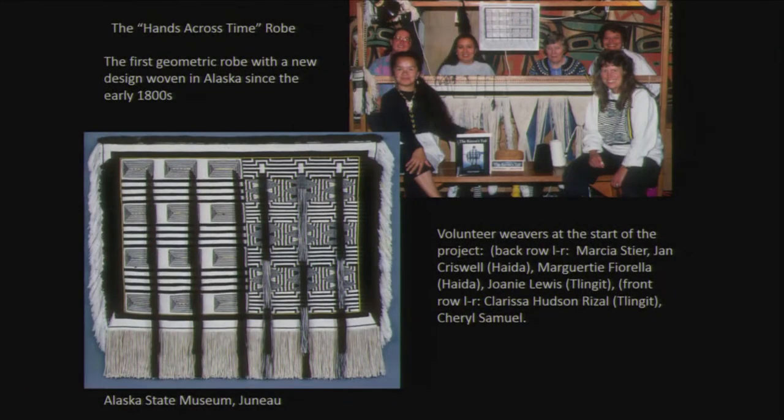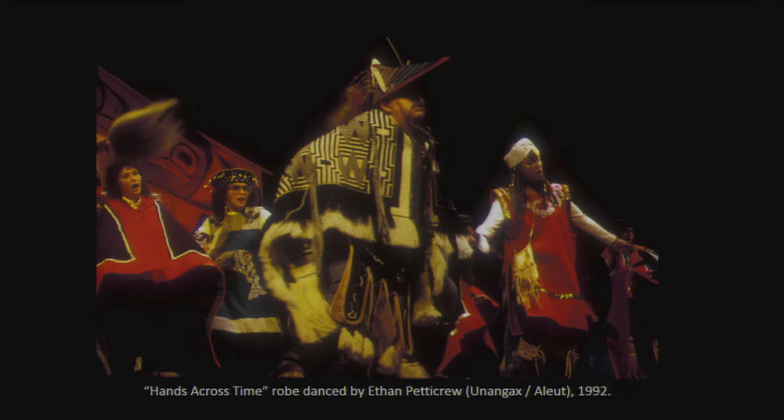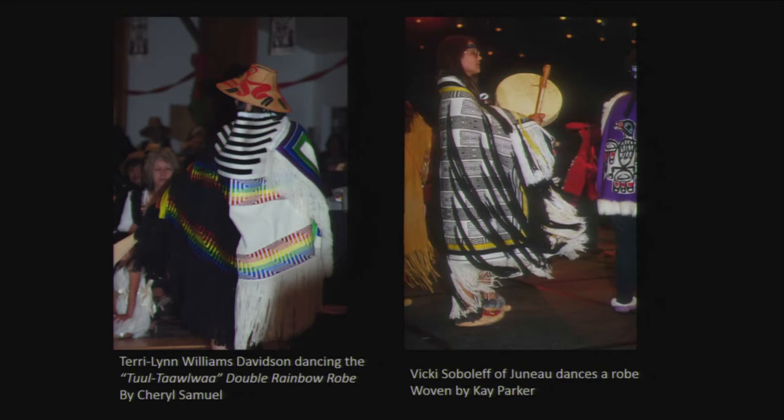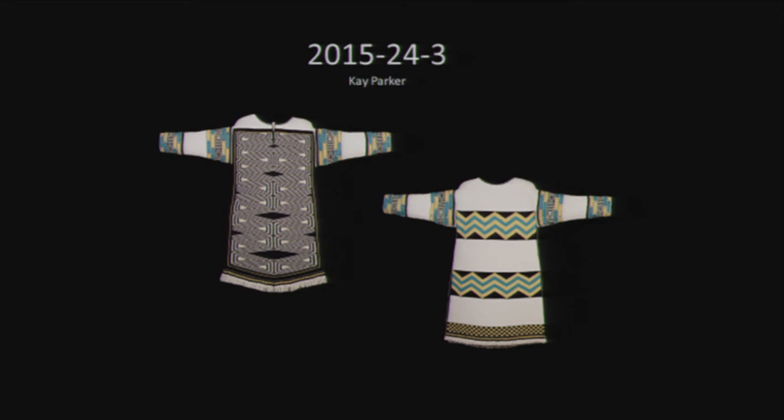Here are several of Lonnie's contemporary robes where she's using different colors and coming up with a wide variety of new designs meaningful to her family and people living in Klukwan. On the left is a double rainbow robe by Cheryl Samuel, one of her more recent robes. Kay Parker and Vicki Soboleth worked on a Raven's Tail robe with a Chilkat border. Kay also studied Chilkat tunics and designed a Raven's Tail/Chilkat tunic now in the museum collection, since there are no historic Raven's Tail tunics in existence.